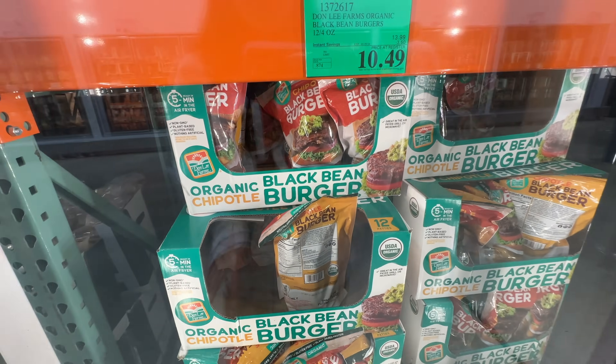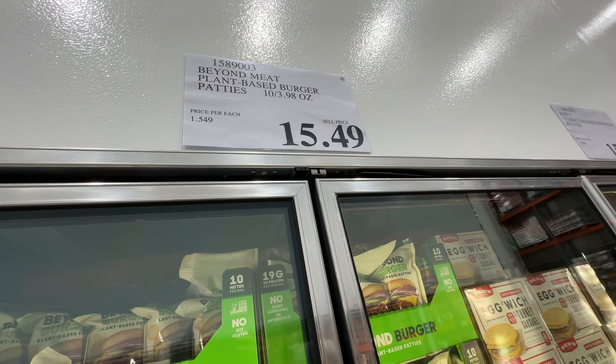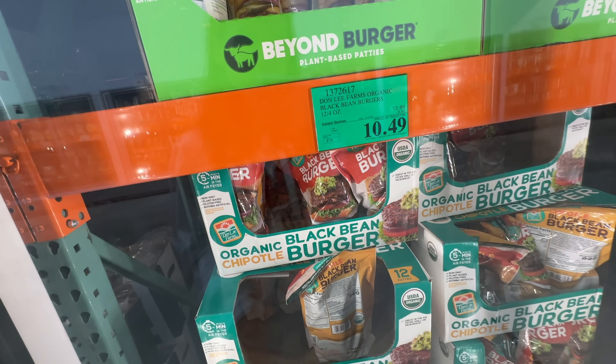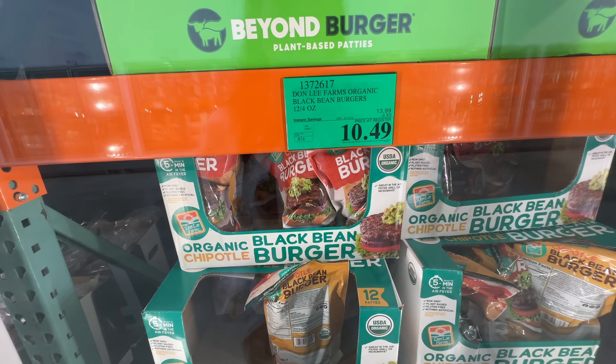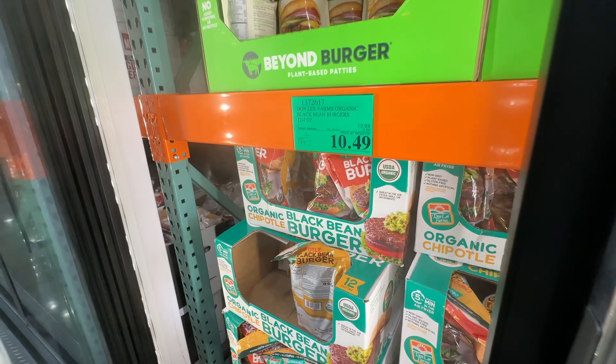There are some vegan beef burger patty options. We have the Beyond Burger plant-based patties at $15.49 — it has a star, so once it sells out it won't come back. We also have the Donley Farms Organic Black Bean Burgers, currently on sale $3.50 off at $10.49, with the sale ending January 29th.